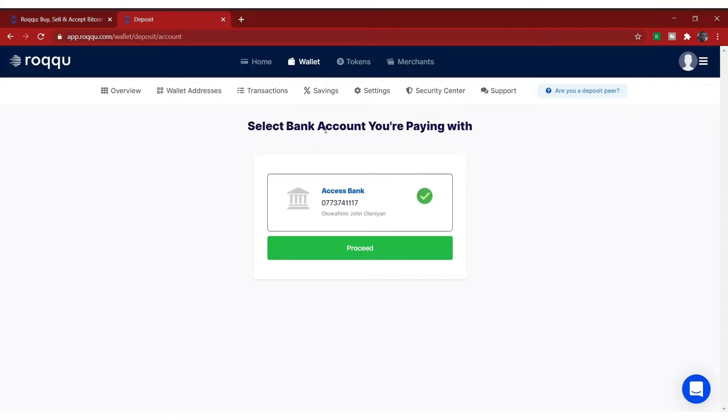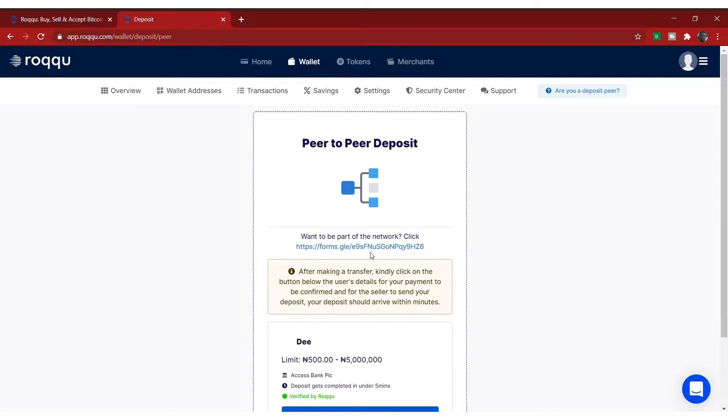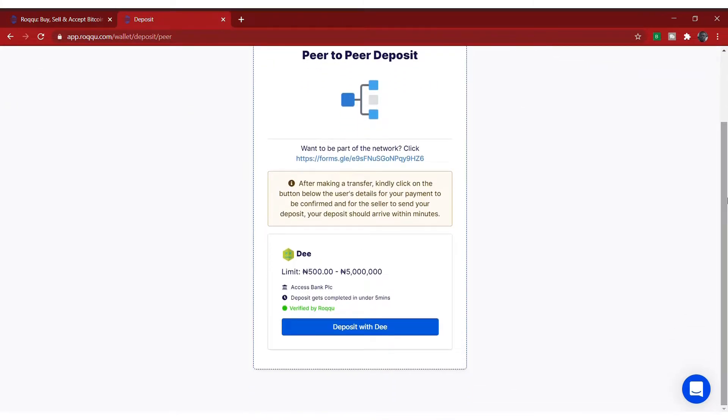Once you click on peer-to-peer, it's going to ask you to select the bank account you are paying with. Make sure you have your bank account linked with your Roqqu — just go to settings to do that. Once you've selected your bank account and clicked proceed, you will see people that want to sell. Right now there's only one person available. The limit you can send to this account is 500 Naira to 5 million Naira. The person is using Assets Bank, deposit gets completed in under 5 minutes, verified by Roqqu. Just click on that person.